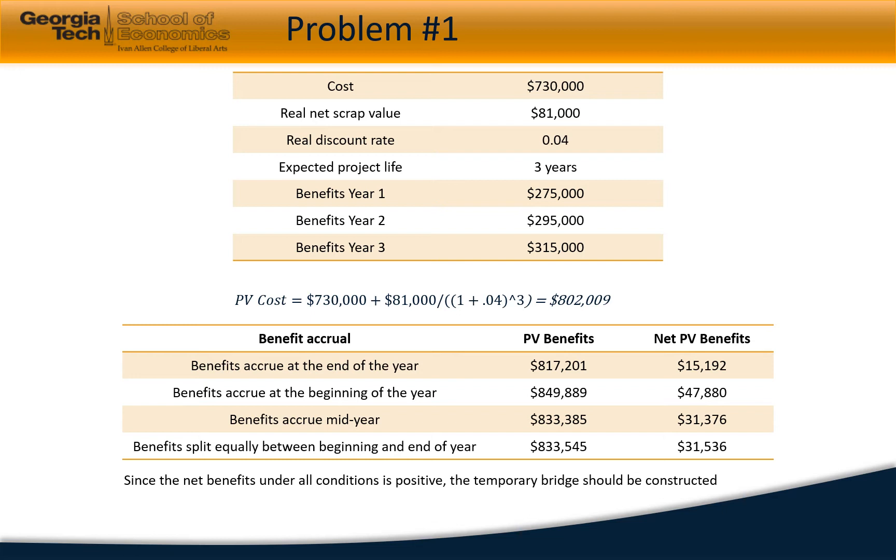The present value of costs would be around $802,000. Benefits can accrue in four different ways: if all benefits accrue at end of year, net benefit is $15,192; at beginning of year, net benefit is $47,880; mid-year, net benefit is $31,376; and if benefits split equally between beginning and end of year, net benefits are $31,536. Under any of these circumstances, the project has a positive net benefit and we should construct the temporary bridge.